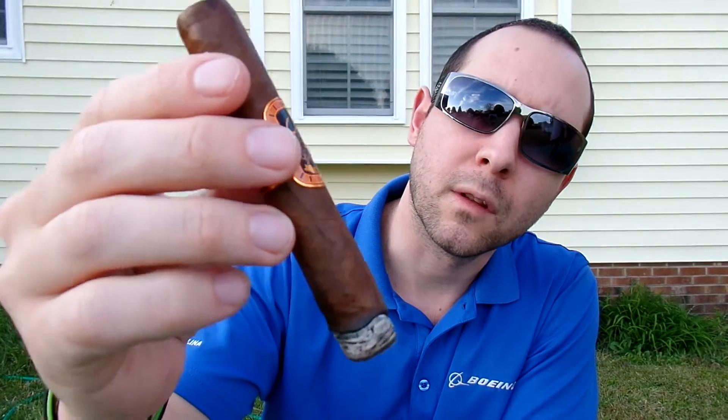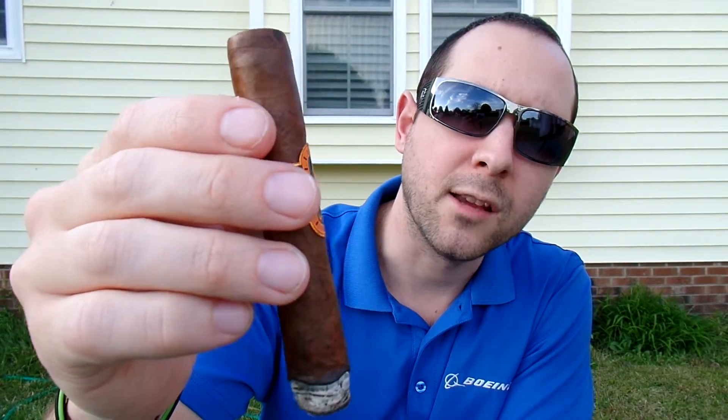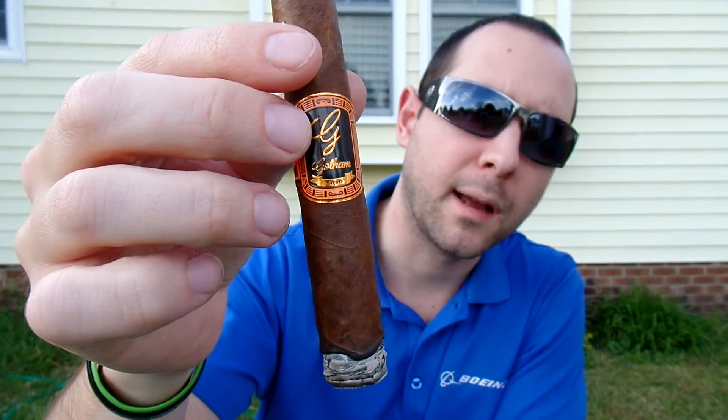It looks like it's burning very consistent so far. The wrap on it is really interesting — it's like a reddish-brown color. It's really similar to the color of the Antonio by Hoy de Nicaragua. And the band's really cool as well.